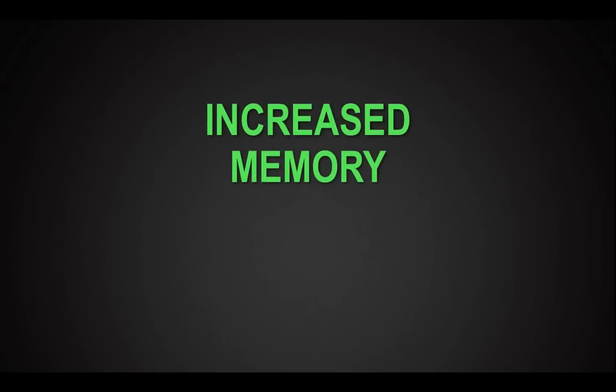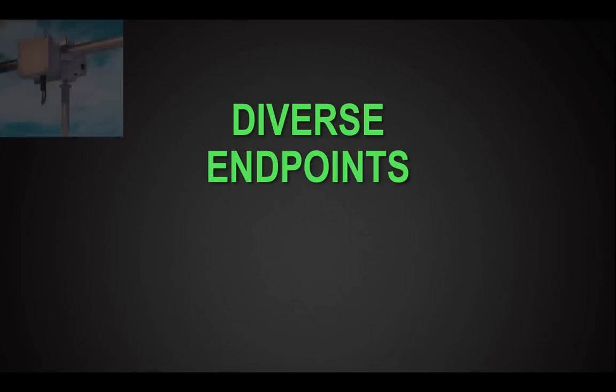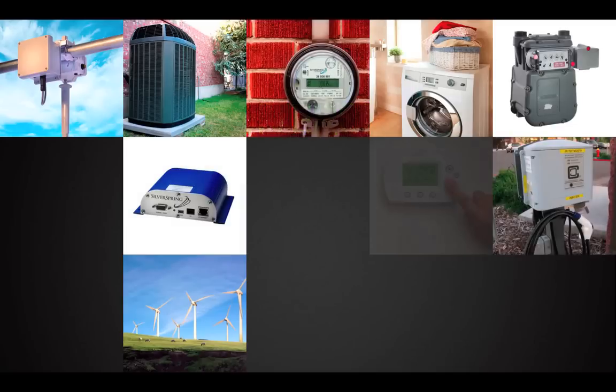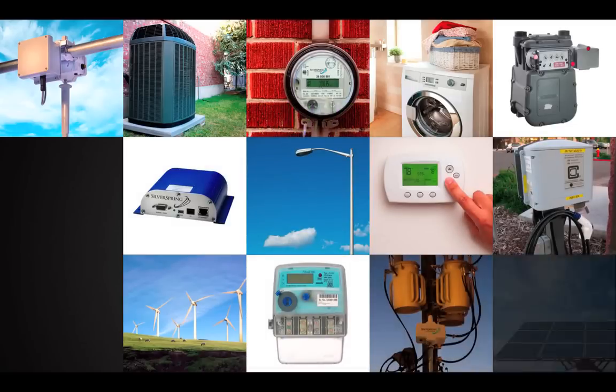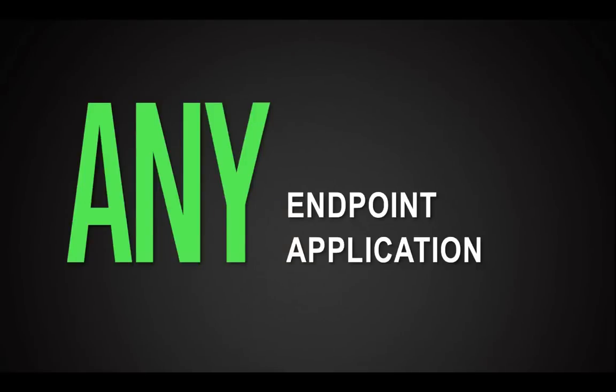Gen 4 also delivers increased memory, which is crucial for supporting the whole range of endpoints coming onto the grid — from in-home devices and electric vehicles to potentially streetlights over time. With high performance and increased memory, you can now support any endpoint and run any application.